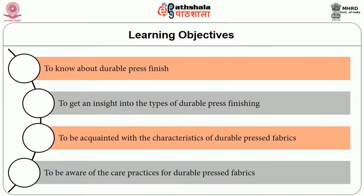Fabrics pass through various finishing processes to make them suitable for their intended end use. Finishing may change the appearance, hand, serviceability and durability of fabrics. Consumers desire specific performance characteristics in fabrics. Various finishing processes are therefore applied to provide required characteristics not inherent in the fiber or fabric. In this session, we will learn about Durable Press Finish, its types, characteristics, and care practices.